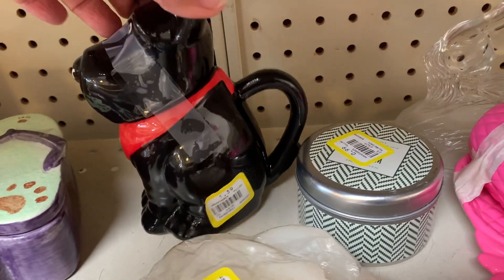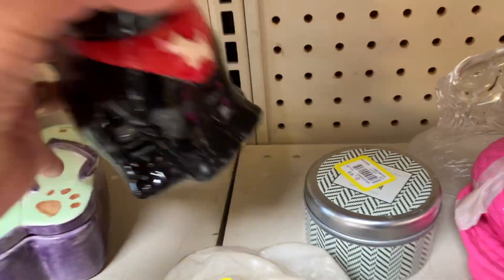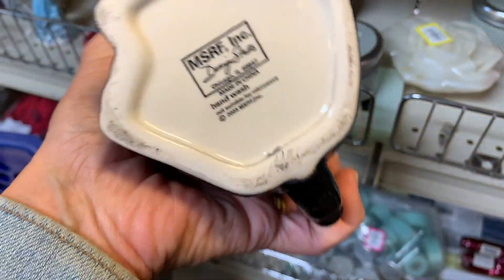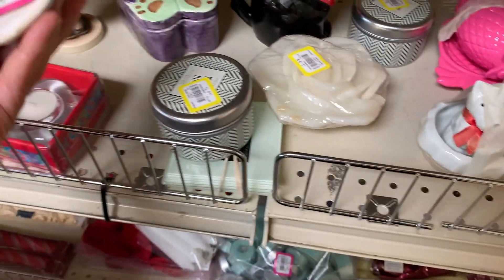This little guy was so cute — he's a teapot, but he had a crack in him. It was so sad because he was really, really cute.